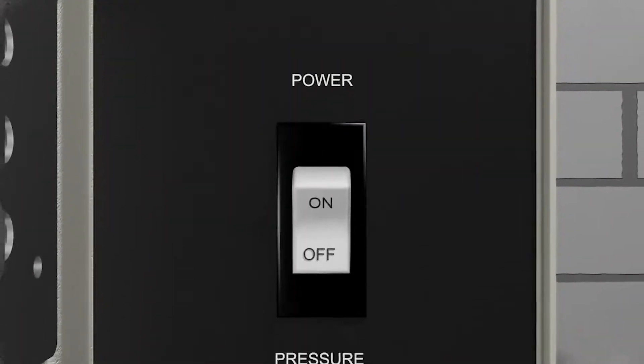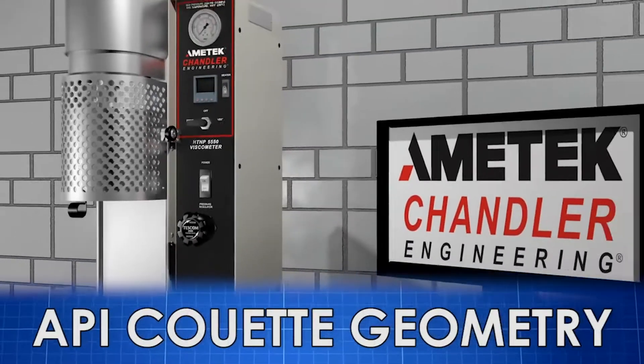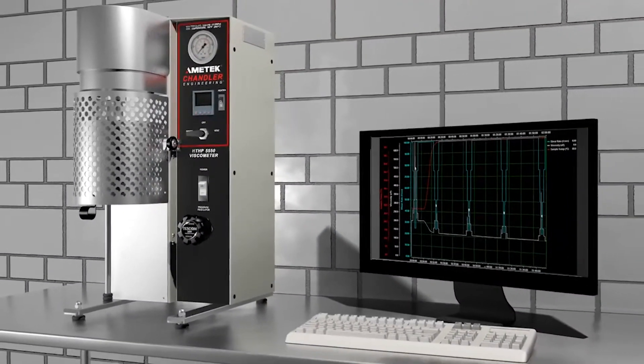The model 5550 viscometer uses industry standard API Coet geometry combined with digital torque measurement with fully integrated data acquisition and control software.